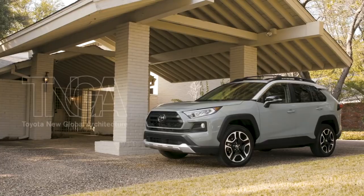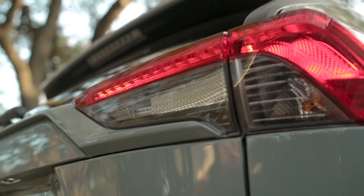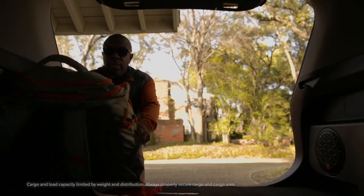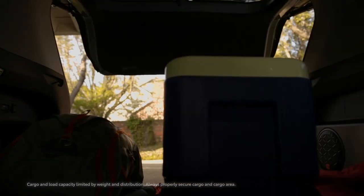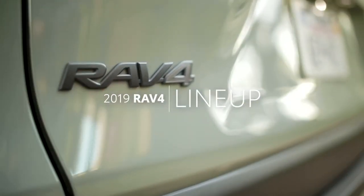Now more than ever, this TNGA-based RAV4 is uncompromisingly prepared for its role as the ultimate driver companion, day in, day out. In terms of trims, the all-new RAV4 family is similar to the previous 2018 lineup, but there are some important changes worth going over.